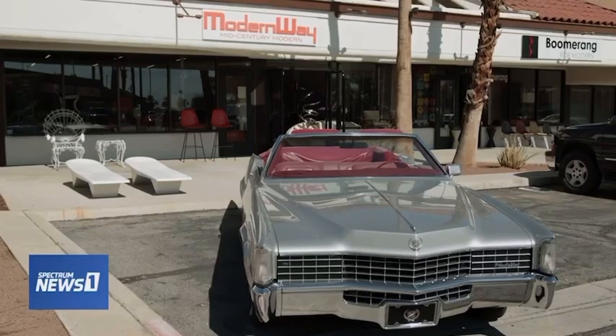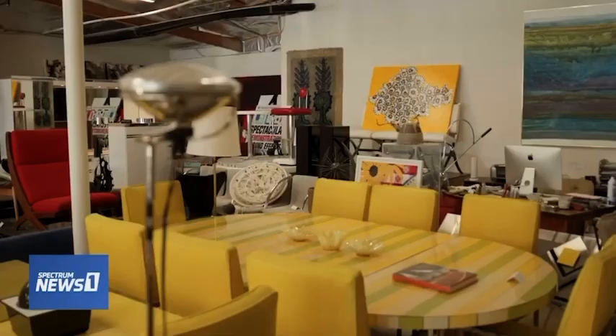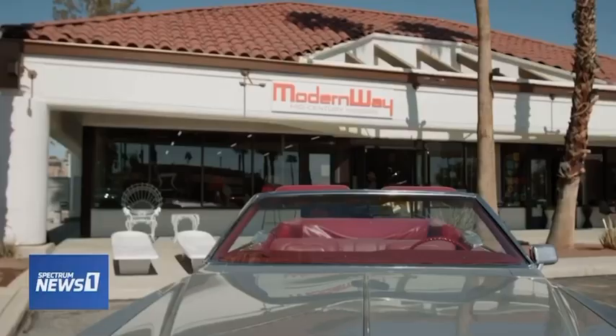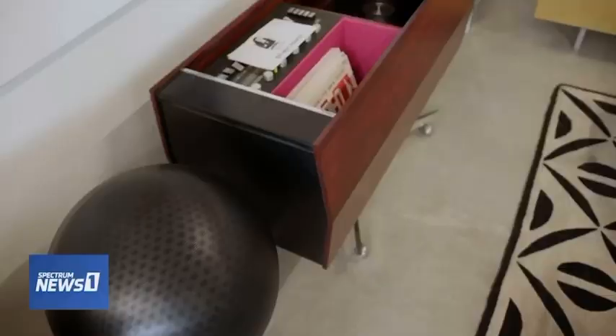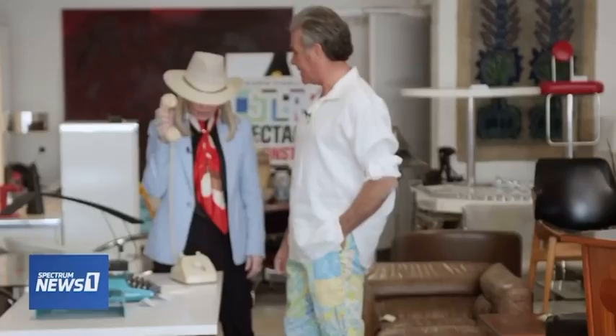No day in Palm Springs would be complete without a stop at one of the many vintage stores in town. Modern Way is where we found our guide and his '68 Eldorado. Courtney and his wife own this store, featuring a unique collection of authentic mid-century items — including Dean Martin's rotary phone, which is very much not for sale.